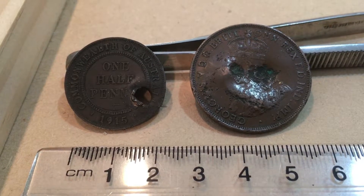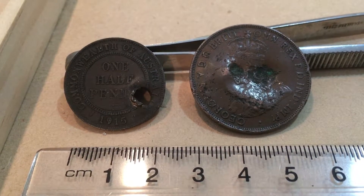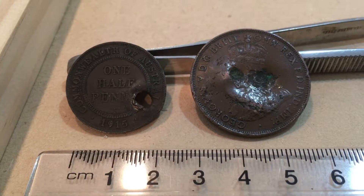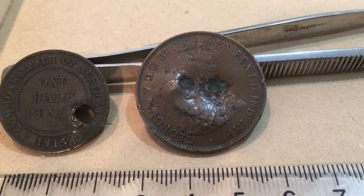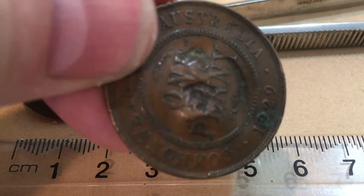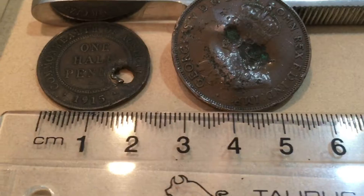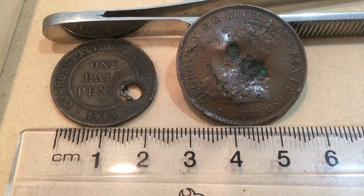During World War II it was common practice to take pot shots at pennies as a bit of target practice. You can see the ha'penny has a hole right through and the penny has a couple of dents in it. So there you go — a bit of history for you. Thanks for watching.